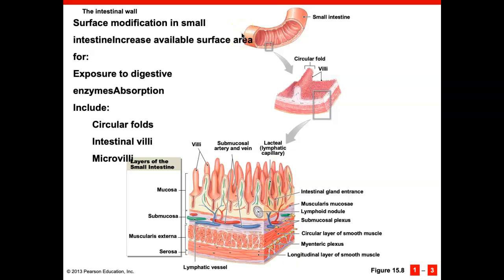The intestines differ from the stomach in that they contain intestinal villi and microvilli. These increase the surface area to increase absorption of nutrients and increase exposure to the enzymes for digestion. Inside the intestine are circular folds, and on the surface of those folds are villi. On the villi is what's sometimes called a brush border — very tiny microvilli that further increase the surface area.